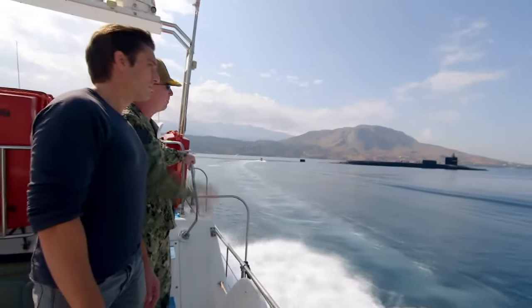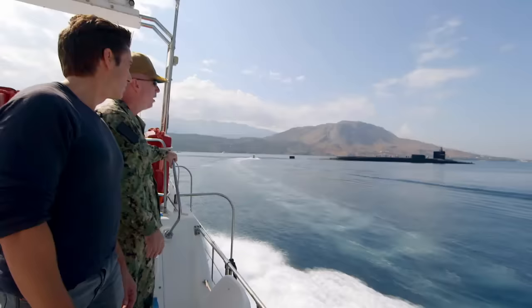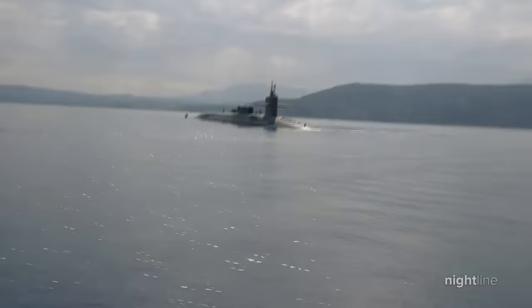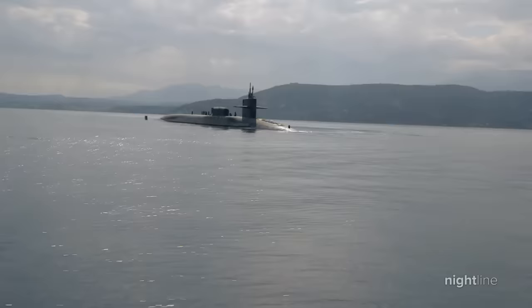We approach the USS Florida in the eastern Mediterranean as it prepares for a highly classified mission. This is 18,000 tons of American steel — a nuclear-powered U.S. Navy guided missile submarine with 160 crew on board.